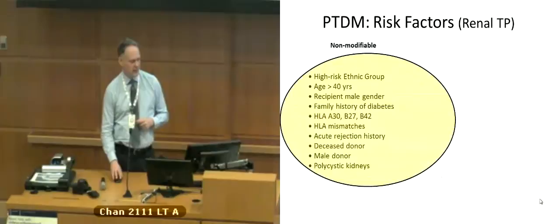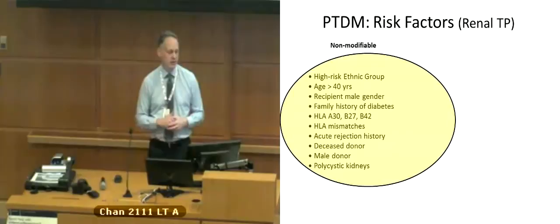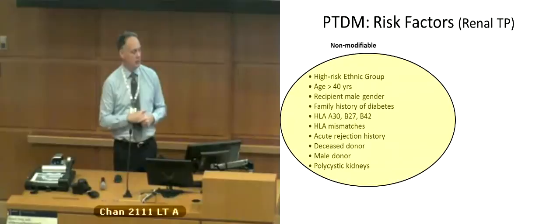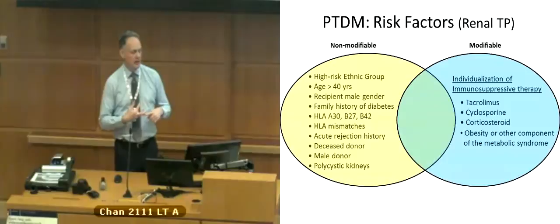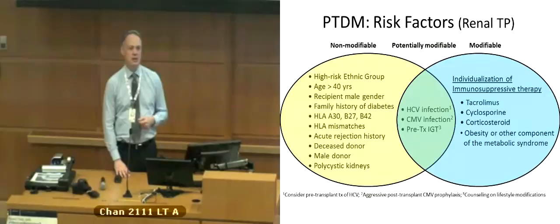What about risk factors? We think of them as modifiable and non-modifiable. Non-modifiable risk factors include age, ethnicity, male gender, family history, certain HLA types, donor mismatch, acute rejection, deceased donor transplant, and polycystic kidneys. Modifiable ones include choice of immunosuppression, corticosteroid use, obesity, exercise, and diet. Some potentially modifiable ones that have come up are HCV and CMV infections, which appear to be associated with higher incidence of post-transplant diabetes, and pre-transplant impaired glucose tolerance, which if identified early could potentially be addressed before transplant.